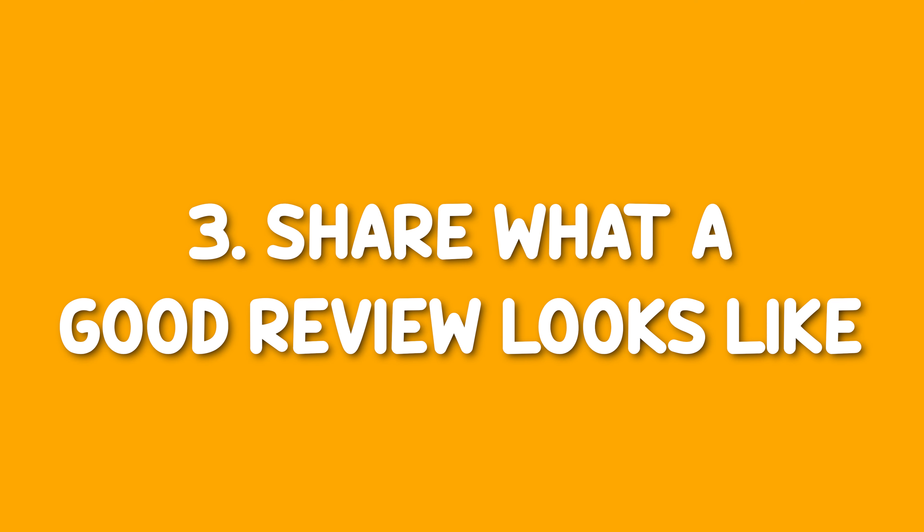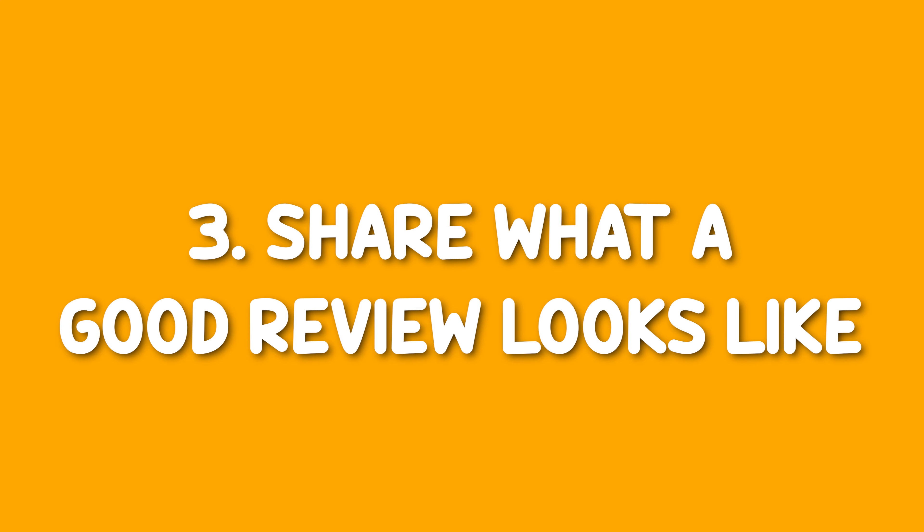Tip number three: help them understand what a good review is. A big part of shoppers not leaving reviews is they don't know what to write. It's easy to throw some stars on something, but what do I put down? Guide them along the way. Maybe ask them some questions, whether it's on that thank you card or when you reach out through Etsy messages. Did everything arrive okay? Was the product in good condition? Did it arrive in a timely manner? Things that, if they put them into the review, will encourage other shoppers — this was a good experience, the product's in good shape, it arrived pretty quickly. I'm going to have a good time if I make this same purchase too.